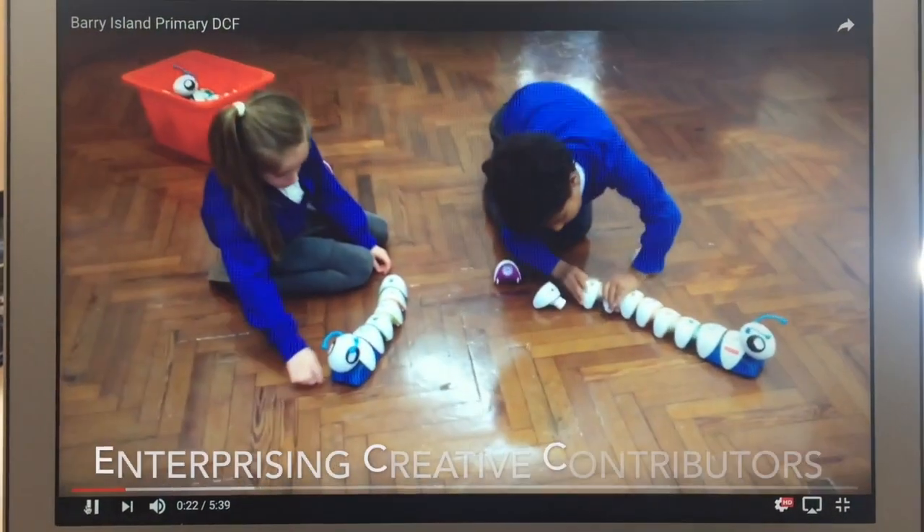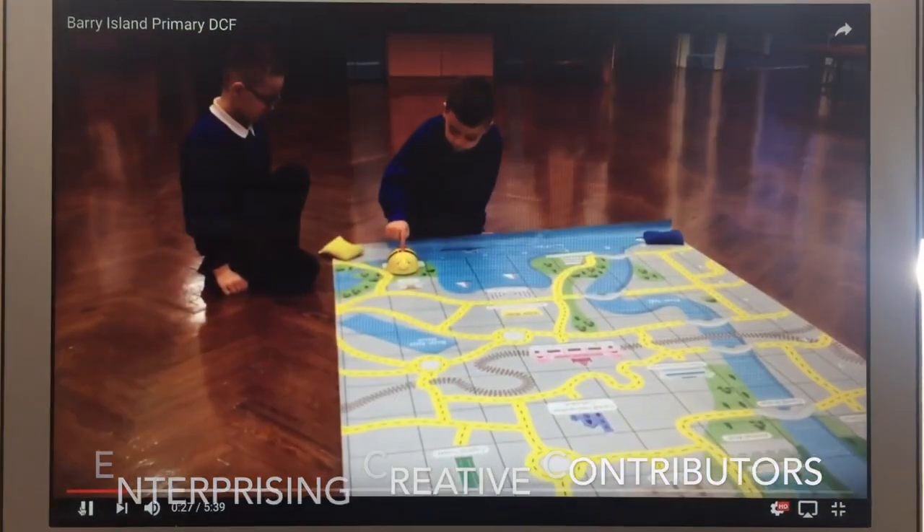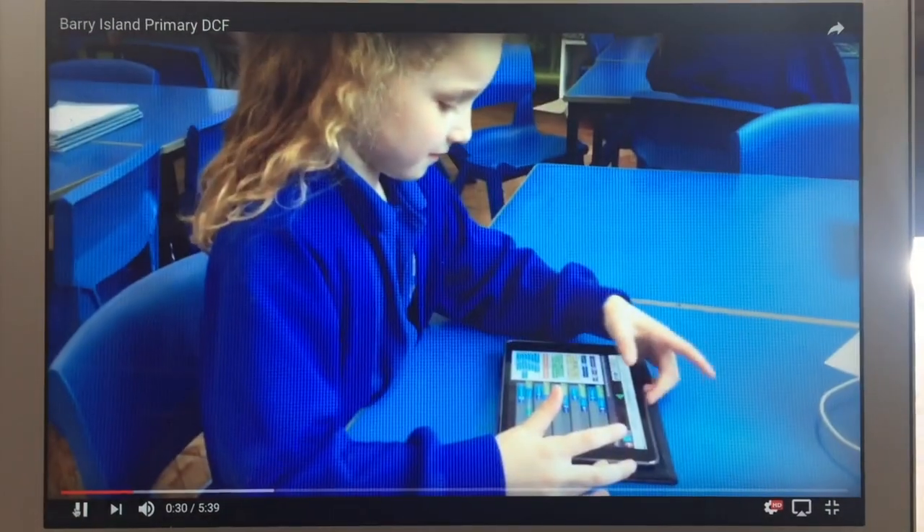As part of our coding curriculum, we begin with the coding Caterpillar and B-Bots in Foundation Phase, progressing on to 2-Code on Purple Mash.